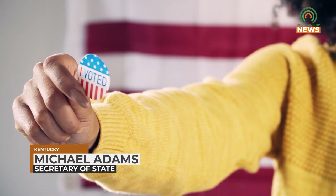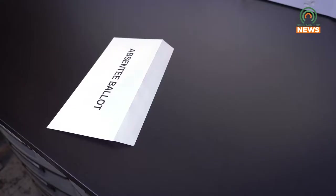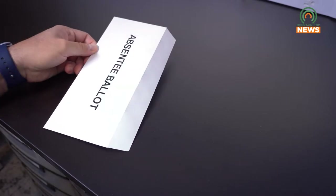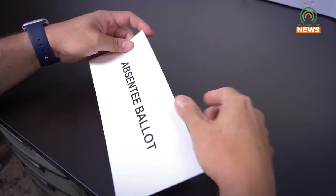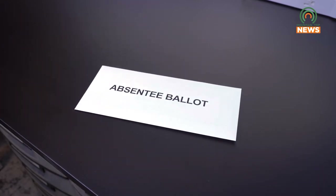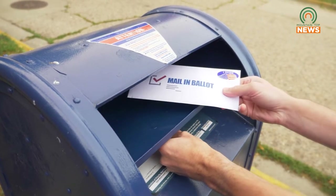There are four convenient ways to vote now in Kentucky — that wasn't always true. We've tried to expand access to the ballot in my term of office while also improving the security of the process. The first way is to vote by absentee ballot. I just want to reassure people who, based on their age or their health, have concerns about voting in person — they qualify to vote by absentee ballot.